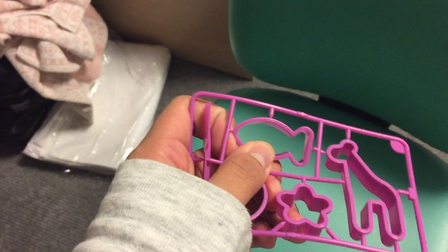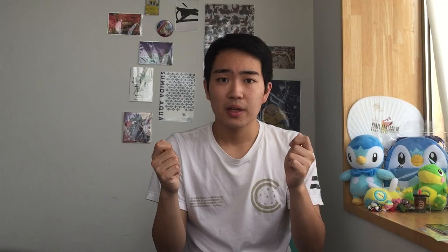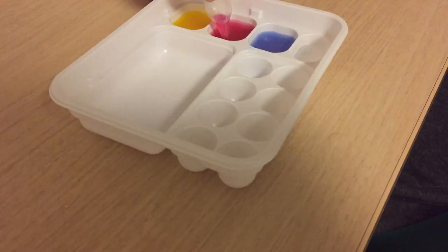And now, back to Gummy Makin'. Remember Poppin' Cookin'? This is another one of those, but this time it's gummy making. The package comes with one of 12 different shape cutouts — we got a giraffe, a heart, a flower, and a fish. This set comes with three gummy flavor packs to make red, yellow, and blue. You pour the powder into the water and mix it up. Welcome back to kindergarten, y'all.